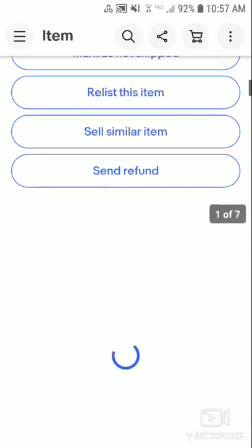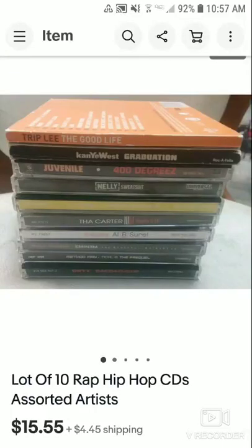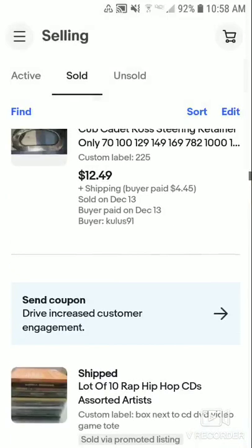I had this listed and someone paid full price, but then they couldn't complete the sale. Someone else bought it — they offered me $10 and I said we'll go $15.55 plus shipping, make it $20, and they took it. You can see there's a bunch of different rap and hip-hop CDs — Chip Lee, Lil Wayne, Method Man, Kanye West, Nelly. Some are popular, some not super mainstream. It was in excellent condition, so that was a nice little flip. I made about $20 profit.